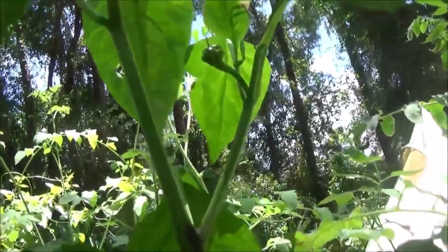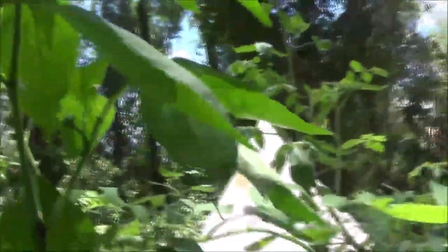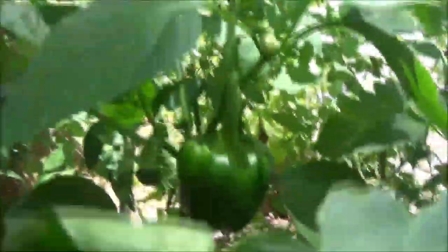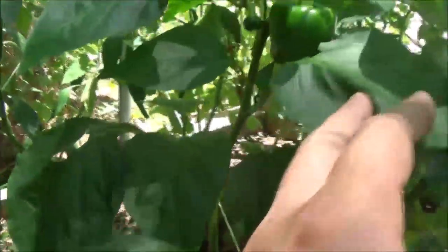Looks like there's one starting there. I need to get over to the banana tree — the neighbors said we can have the bananas. You've got to cut them down while they're still green and then let them hang in the shade and they'll ripen. And look — I've got a bell pepper there, and there's another one starting there.